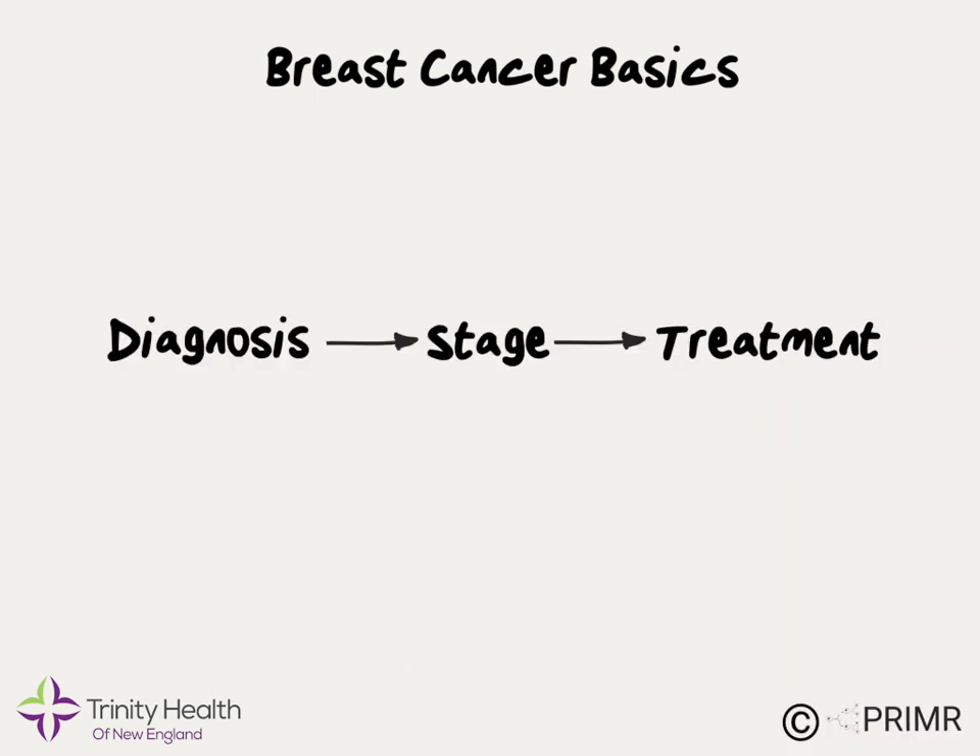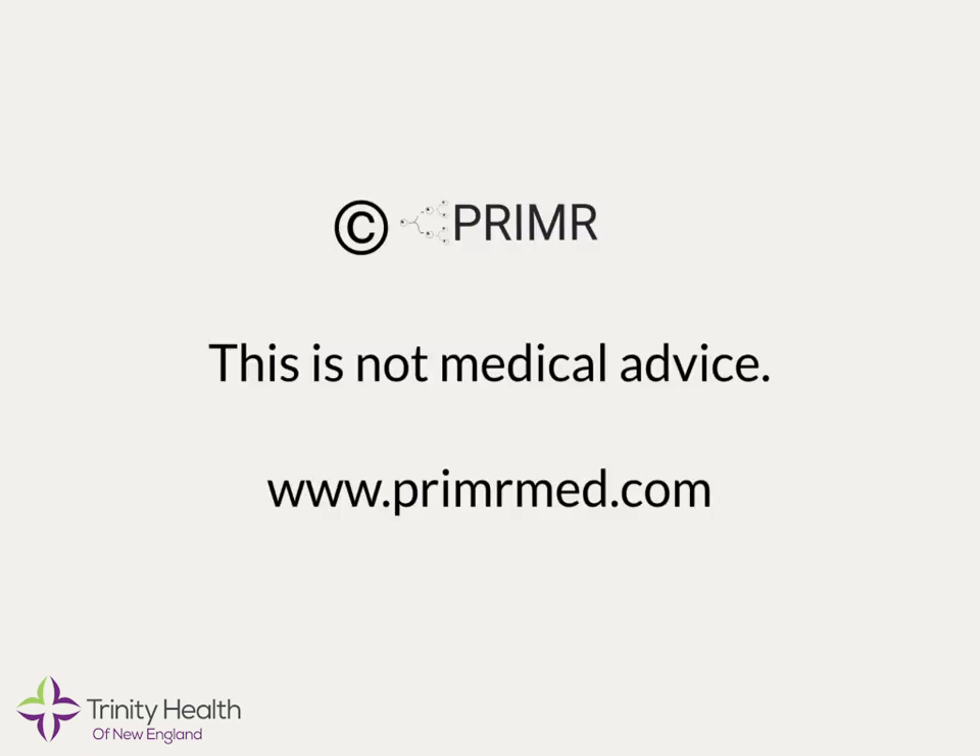If you or a loved one get lost in the weeds after a new diagnosis of breast cancer, try to organize your thoughts by coming back to these three simple steps: diagnosis, stage, and treatment. This is not medical advice — talk to your doctor before making any medical decisions.